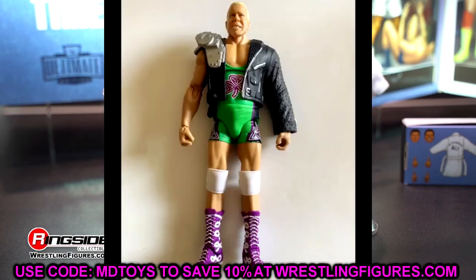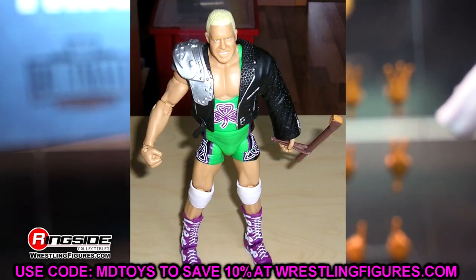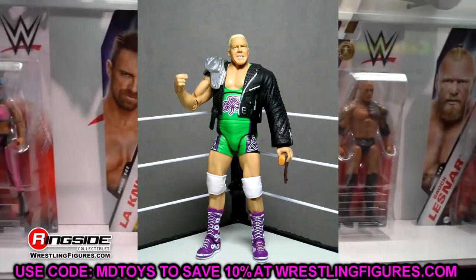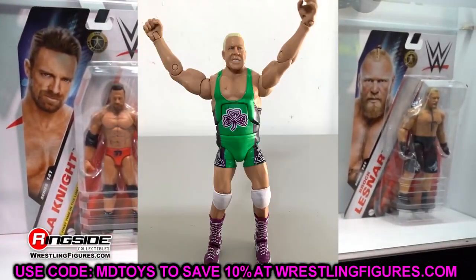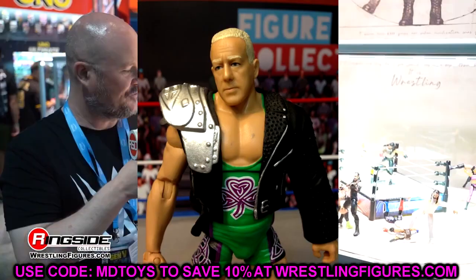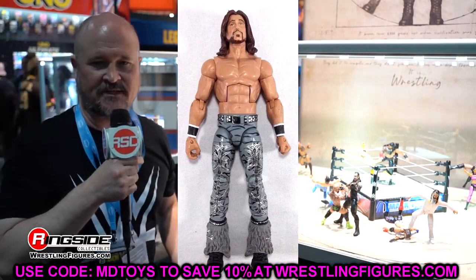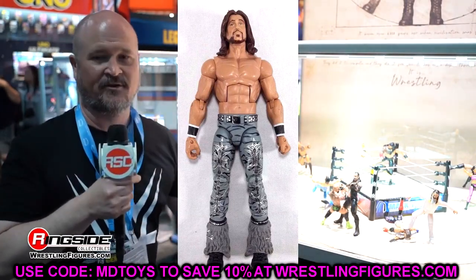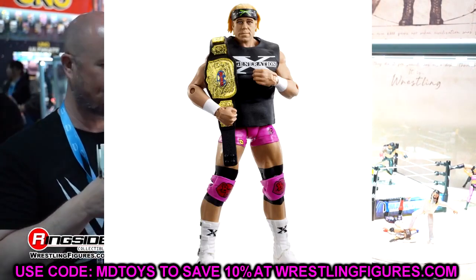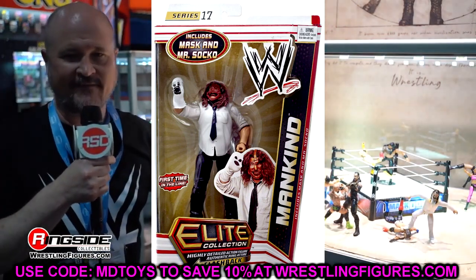Elite 4 Fit Finley would be perfect for the Greatest Hits line — it's a figure that's really forgotten about. It's the first and only time we've ever seen an Elite Finley, and he was such a big part of the Ruthless Aggression era. It's also really tough to find him complete with the jacket and shillelagh. That's definitely a figure that just escapes me.